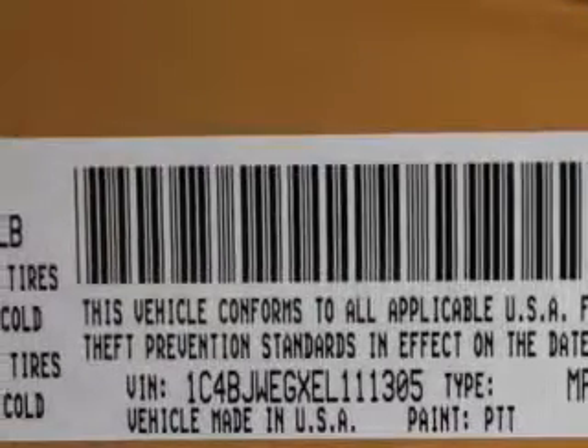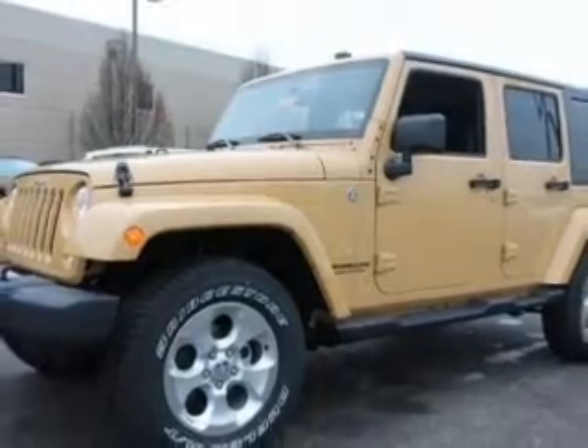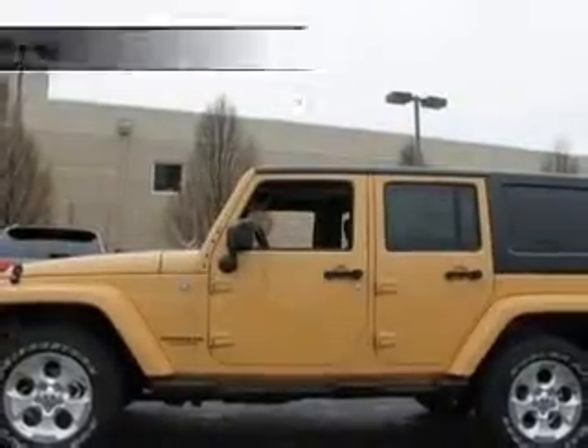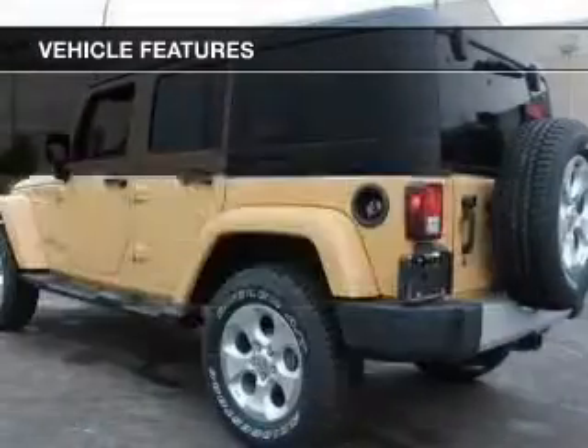Premium wheels give a more luxurious look. Savor your listening experience with the premium sound system. Brake safely with the anti-lock braking system. And with these notable features, you won't want to miss out on the opportunity to own this amazing ride.